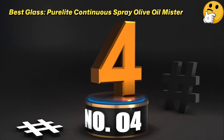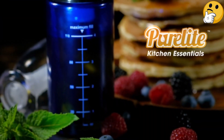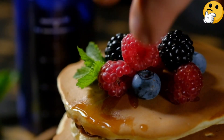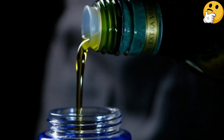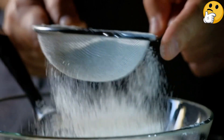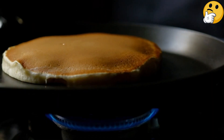Number four, best glass: Purolite Continuous Spray Olive Oil Mister. The pretty blue color of this glass bottle does more than add to the aesthetic — it helps darken the bottle to keep sunlight out, prolonging the shelf life of the oil inside. The glass is also nice and thick and coated with a safety film to prevent breakage in case it slips out of your hands while you're working.